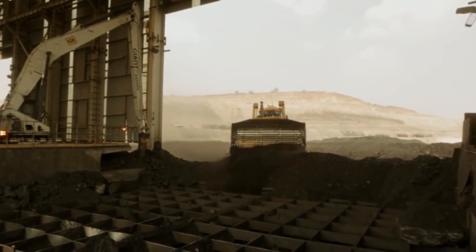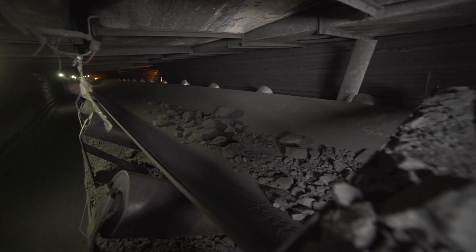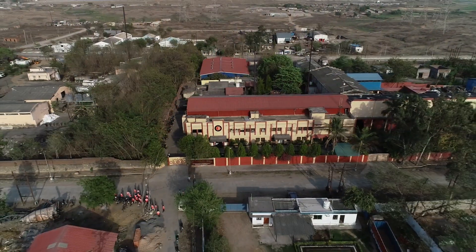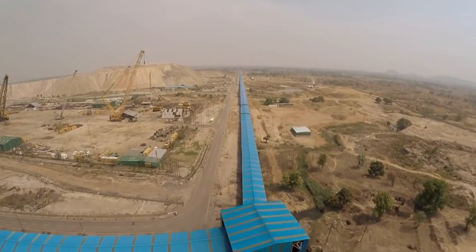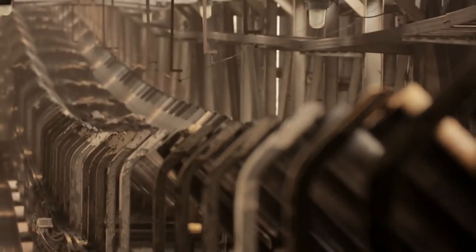An unplanned shutdown in any bulk material handling industry — like a breakdown in a conveyor belt — can lead to substantial production loss. We at Vaidhan Group take care of these situations and provide professional and reliable conveyor belt management service to ensure uninterrupted running of the respective plant.